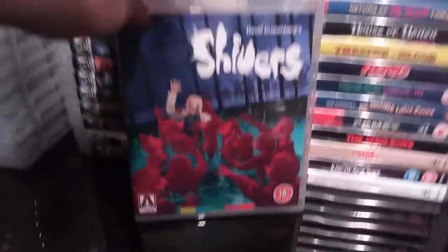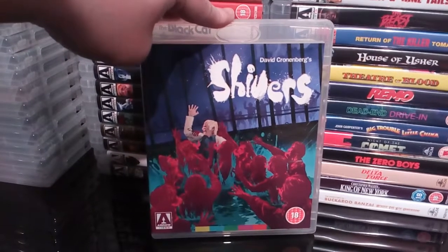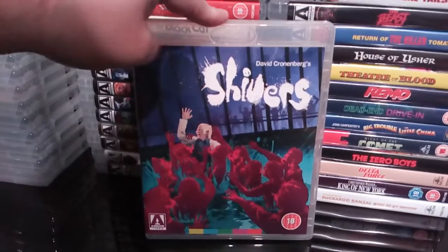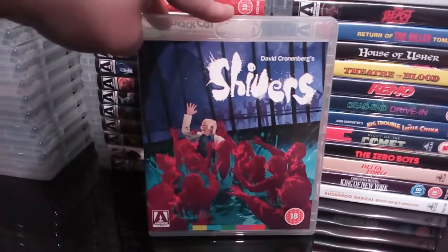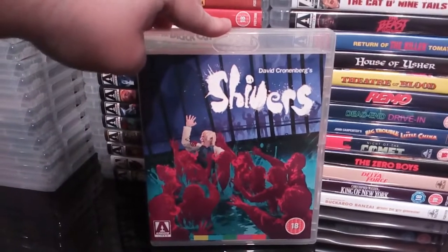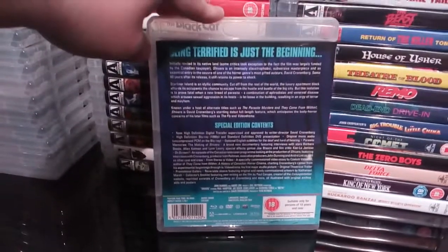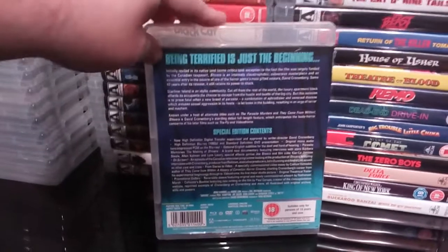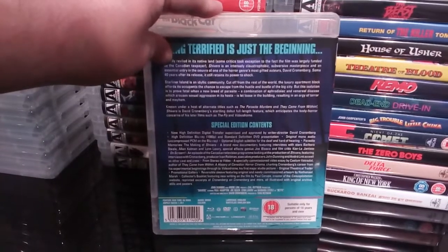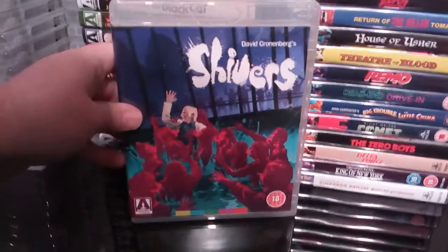Next up we have David Cronenberg's classic Shivers. These are the corrected discs in this — the uncut disc. Remember the whole debacle of how there was a scene missing, and it seemed to take Arrow forever to get it sorted. But they eventually got it sorted and started sending out the corrected discs. Excellent extras on there as well. Excellent movie — brilliant film.